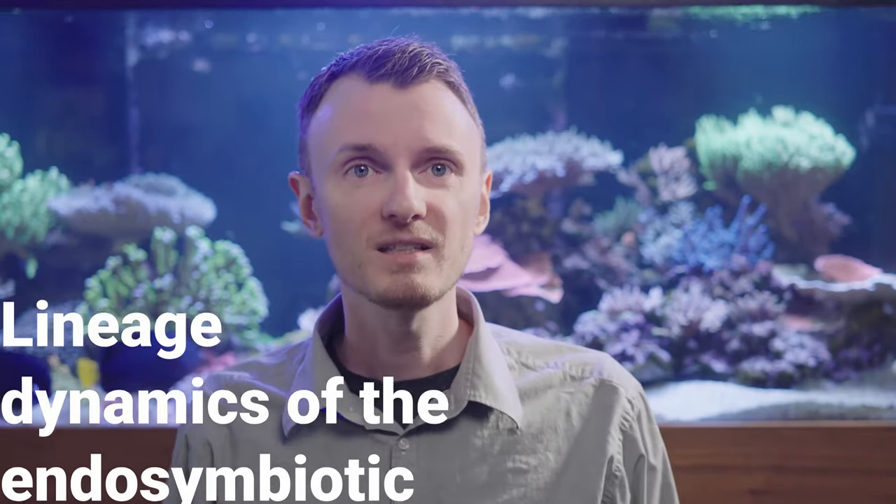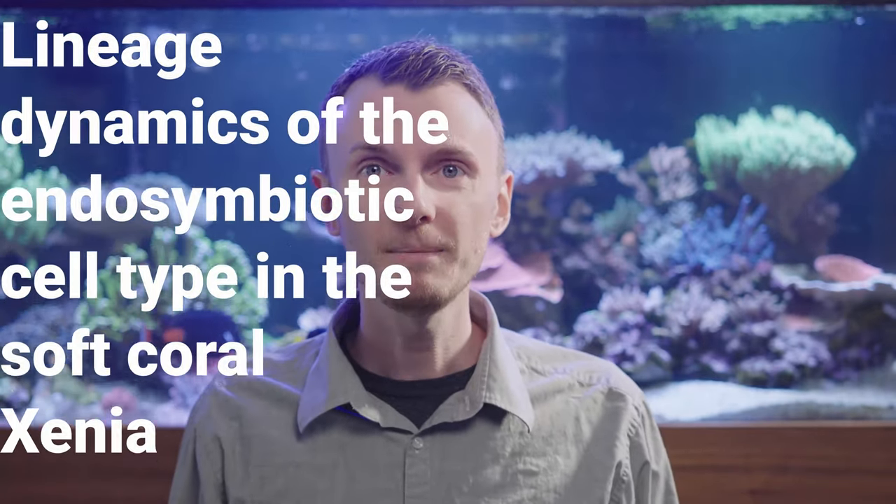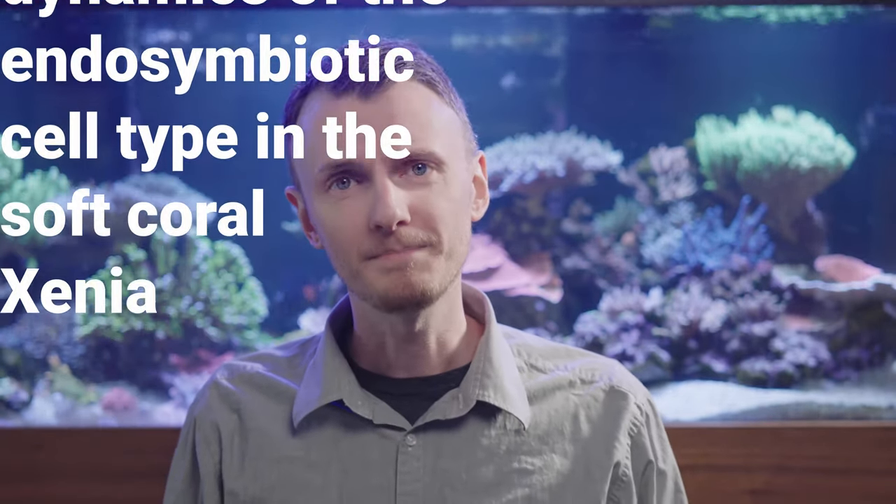Hi guys and girls, I'm Reef Man, and this week we'll be talking about a paper that was just published in June of 2020 in Nature, and it's got the title: Lineage Dynamics of the Endosymbiotic Cell Type in the Soft Coral Xenia. The paper is open access, and as always there's a link down below, so check it out. You can get a lot more information if you want the full details, authors, all that kind of stuff on the research.